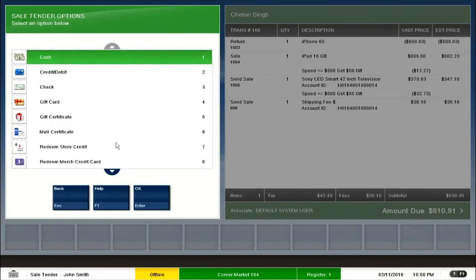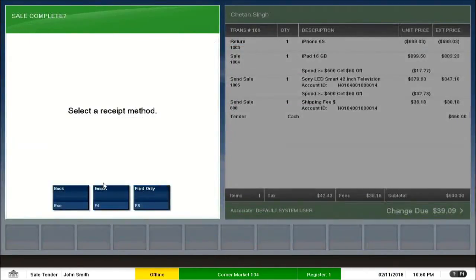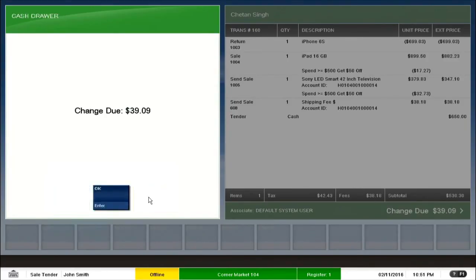I finish this transaction with cash and click OK. The total amount is $610. There are different buttons at the bottom which round off the amount to the nearest possible value, giving options from $611 to $700. I select $650. I have two options to complete the transaction: print a receipt or email it to the customer. I select print, and that is how we finish a transaction by issuing change back to the customer. We have seen how different transactions can be clubbed into one, saving a lot of time for both the customer and the cashier.